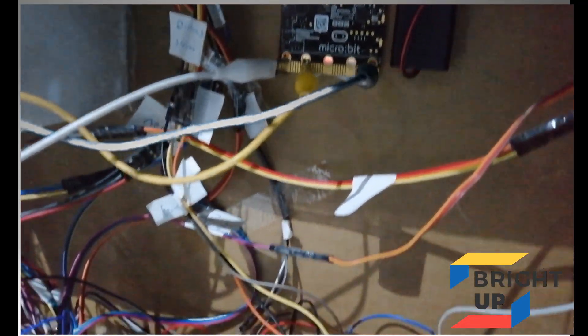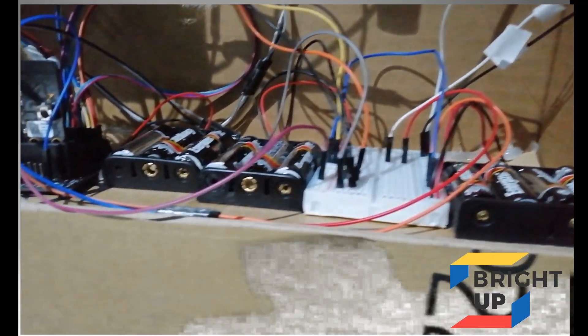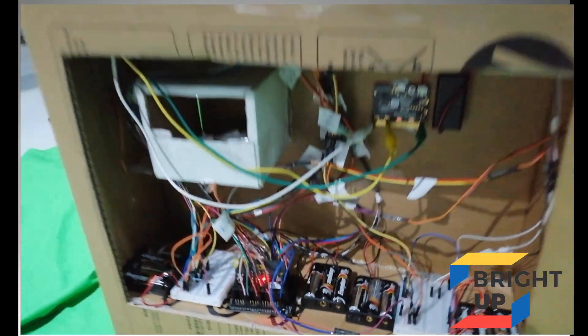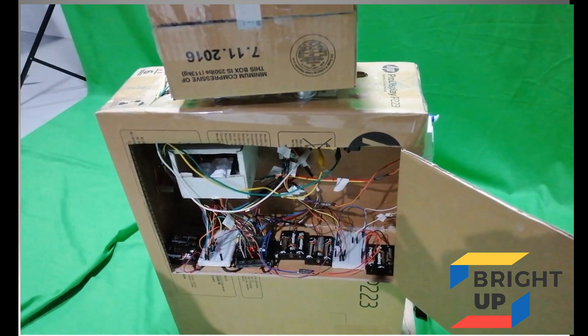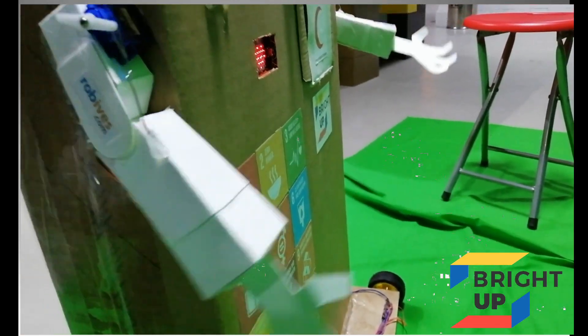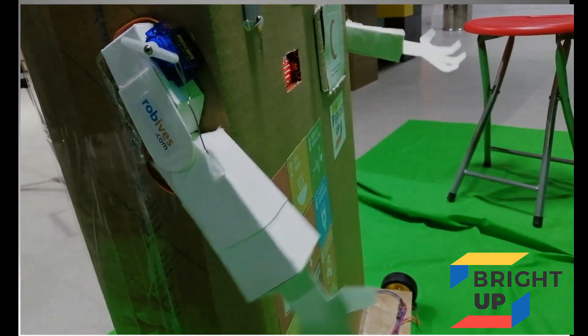Here is the controller, which is the main brain for this entire robot. All the sensors and all the servos are connected here. This controller sends a radio signal to the front micro:bit.